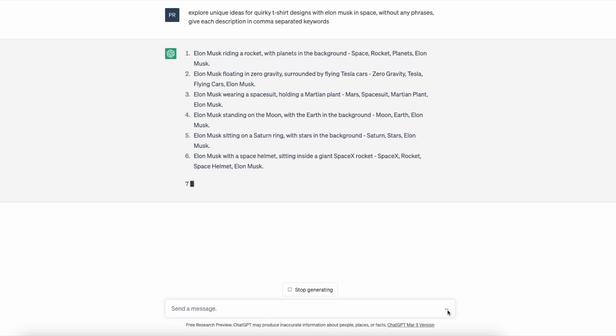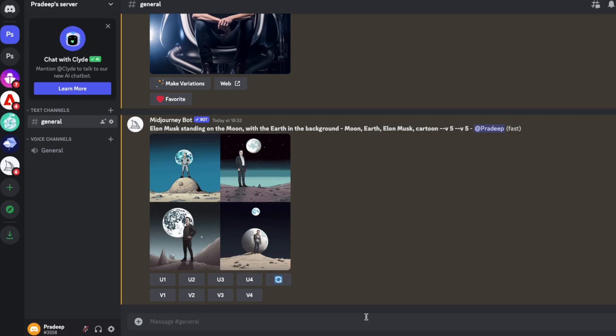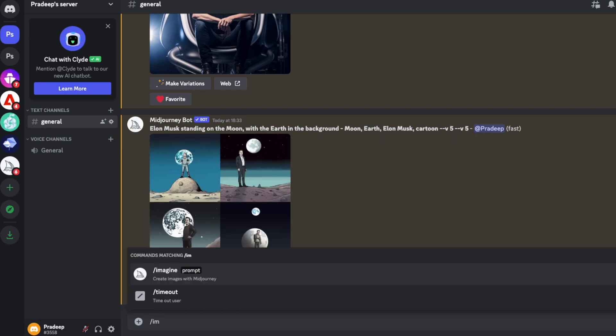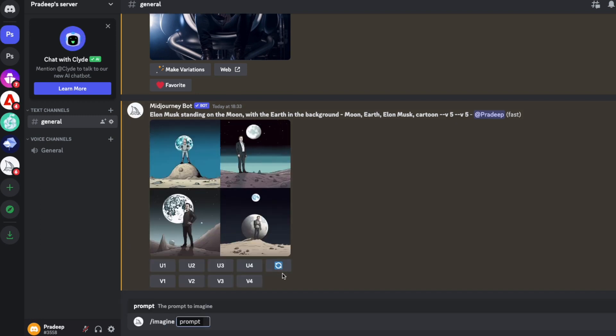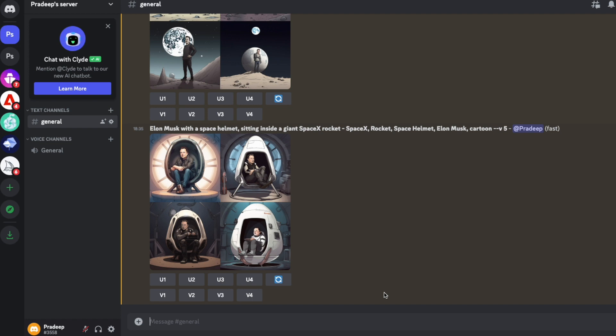Now we can see that ChatGPT has generated all these ideas. I like this one: Elon Musk with a Space Helmet sitting inside a giant SpaceX rocket. Now we are on Discord, where I started a private server and added a bot. We will copy and paste the idea into the prompt — Elon Musk with a Space Helmet sitting inside a giant SpaceX rocket.